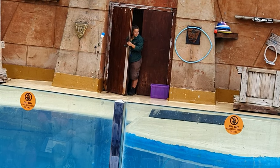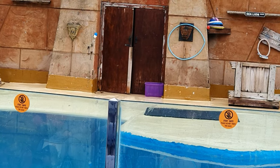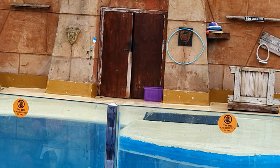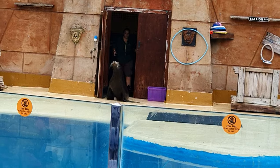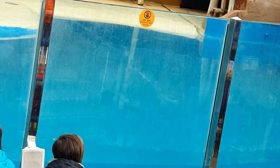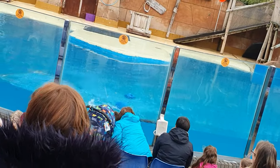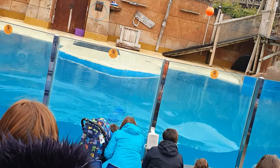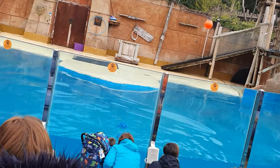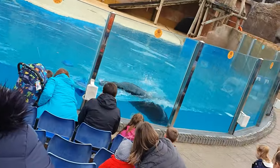First up, we're going to be coming around the front of the glass and introducing you to our youngest sea lion. So hopefully he has appeared through those holes. Now this here is the very boisterous Bounty. Bounty is our youngest sea lion here at the park. He is 11 years old, one of our three sea lions, who had a birth date during lockdown.